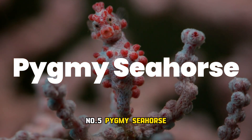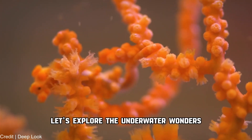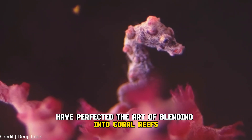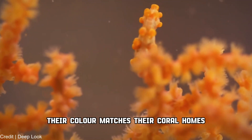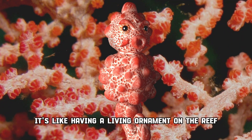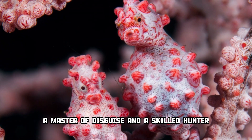Number 5: Pygmy seahorse. Shifting gears, let's explore the underwater wonders. These tiny creatures, measuring only one to two inches, have perfected the art of blending into coral reefs. Their color matches their coral homes, and they even have tiny tubercles on their bodies mimicking coral polyps. It's like having a living ornament on the reef — a master of disguise and a skilled hunter.